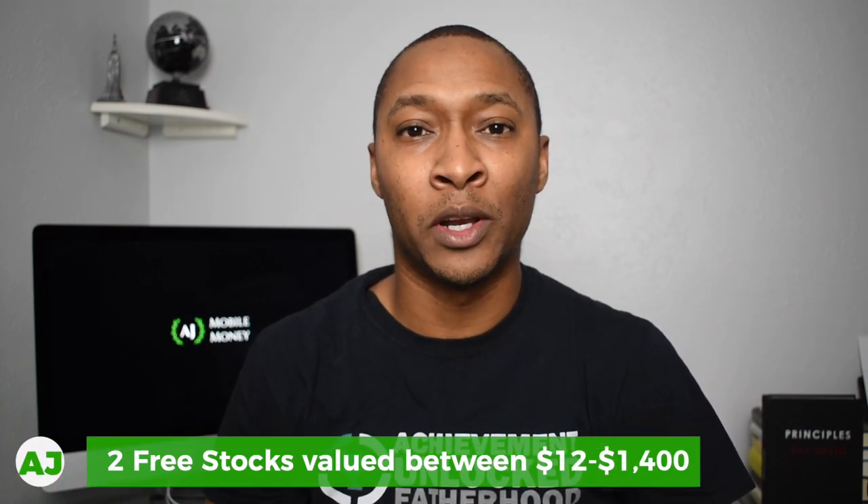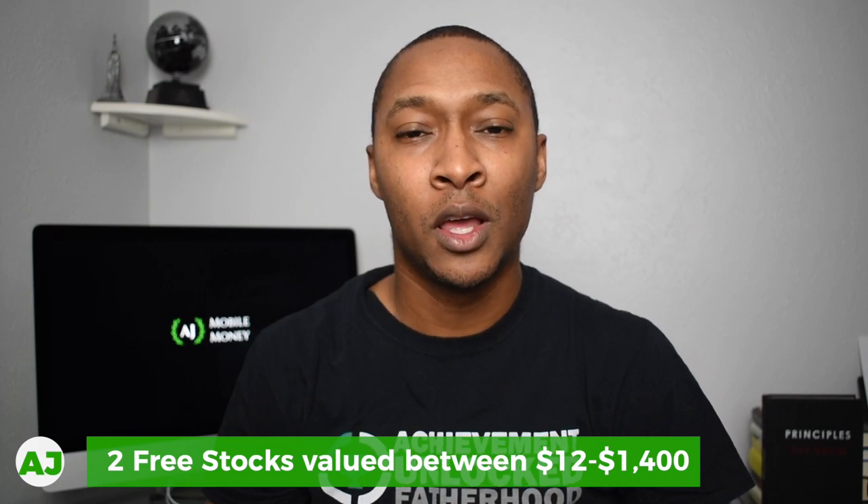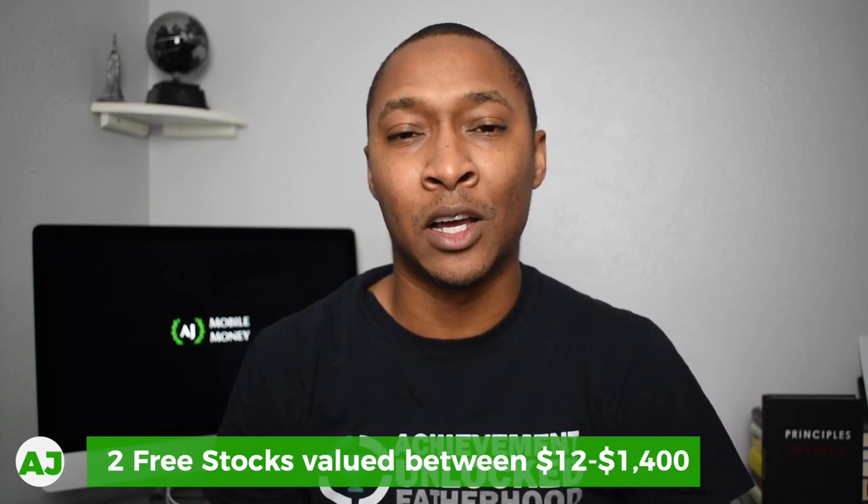Currently Webull is running a promotion for new users: when you sign up and deposit at least $100 into your account, you'll receive two free shares of stock valued between $12 and $1,400. So not only are you getting free cash back by using the Rakuten app, you can transfer that money into your Webull account and buy shares of stock basically free of charge, since there are no fees on the Webull platform and you've already received this cash back just from your normal everyday shopping.